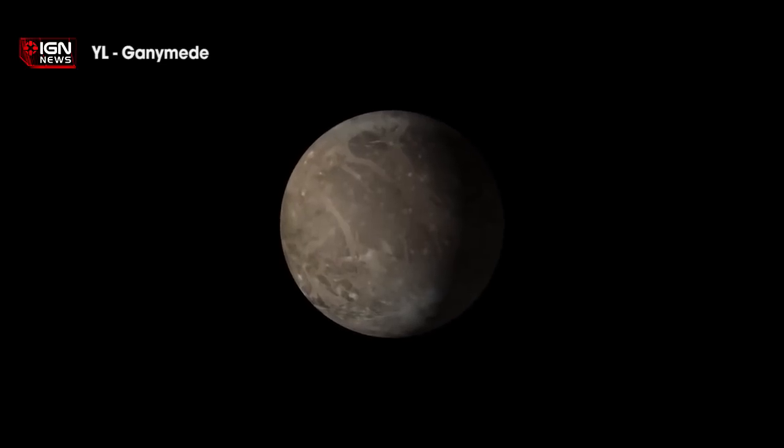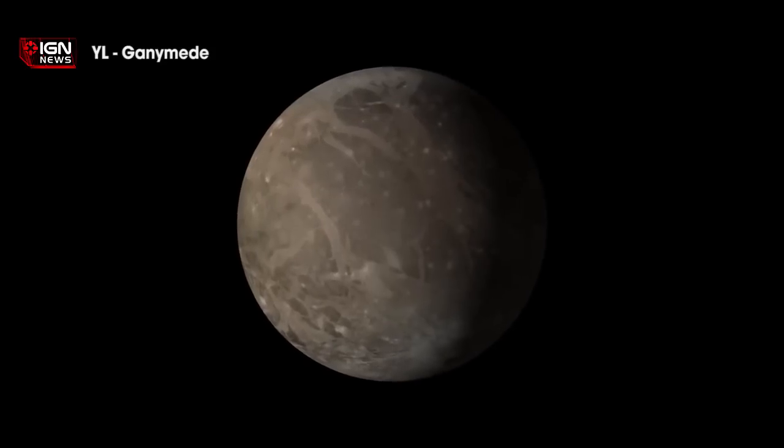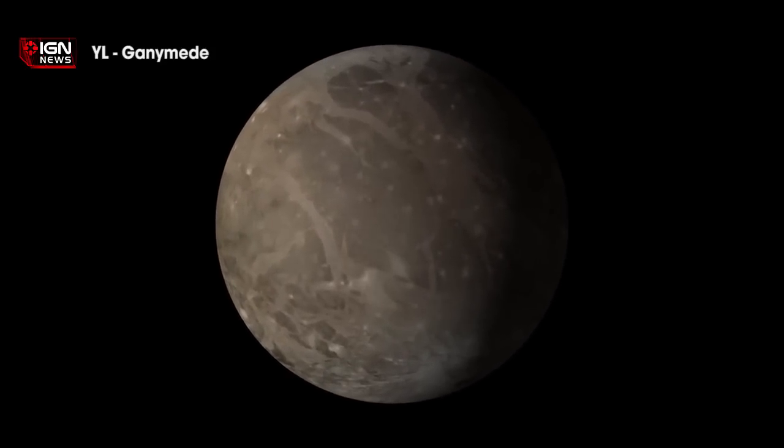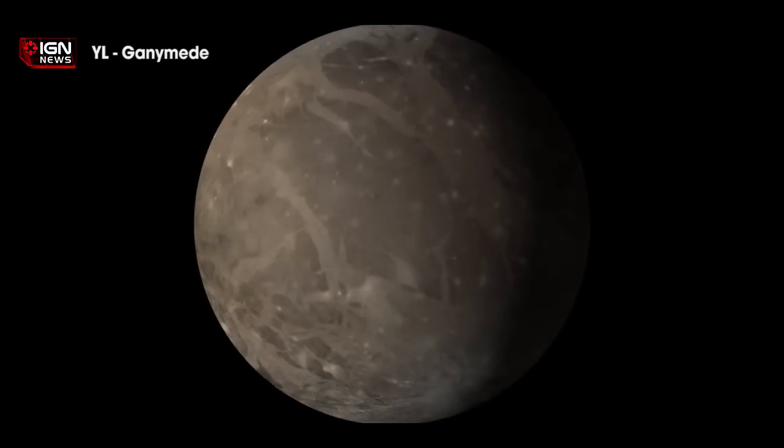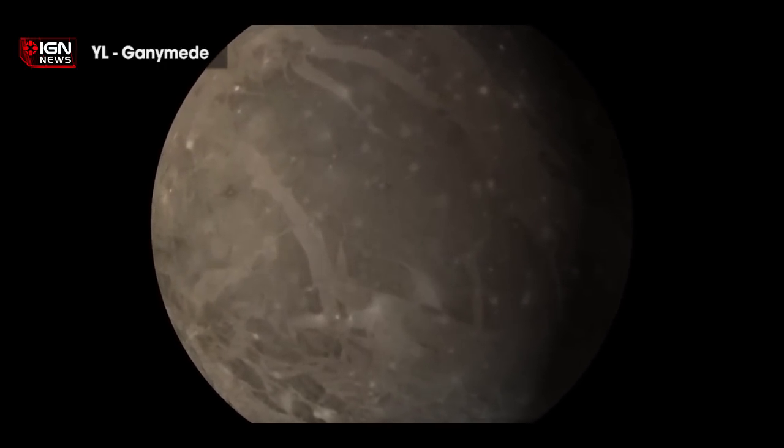The news follows a reveal by scientists earlier this week that Saturn's sixth largest moon, Enceladus, is now believed to be the most habitable body ever discovered outside of Earth. The ice moon's south pole resembled deep oceans on Earth, with a heated ocean exhibiting ongoing hydrothermal activity. NASA scientists also recently discovered that Mars may once have had a massive ocean covering half of its northern hemisphere.